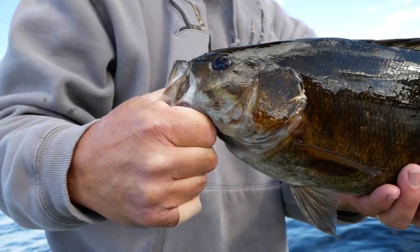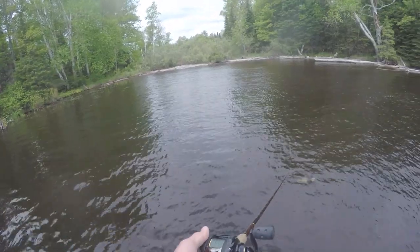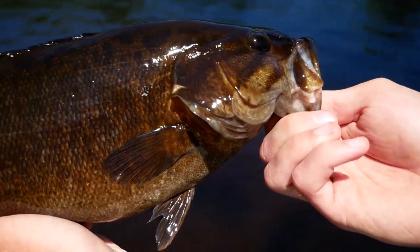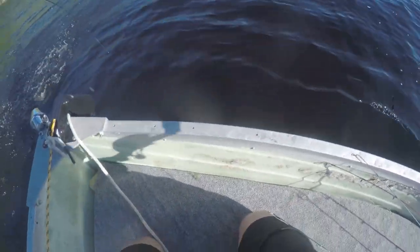Oh, there's a fish. Oh, look at this. Oh, that's awesome. There's a fish. Nice one, I think. Whoa. Oh, my God. He hit my spinner. Oh, my God. Giant bass. Giant bass. What the heck? You have got to be kidding me.